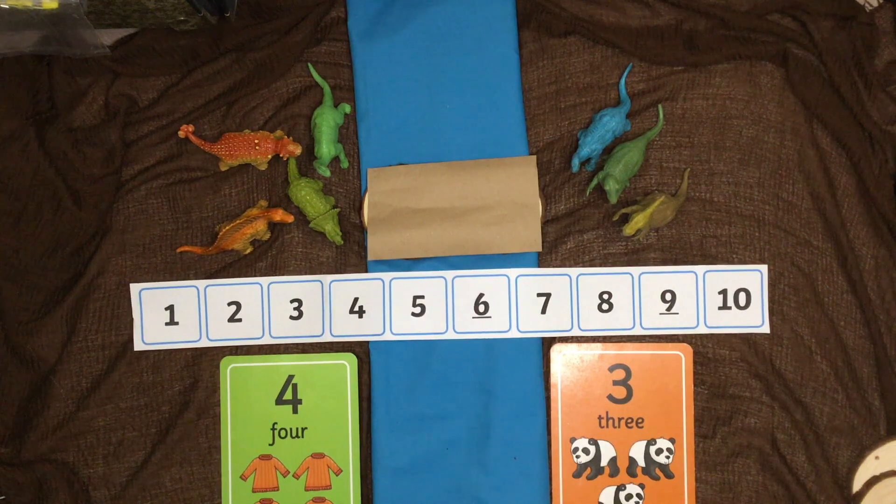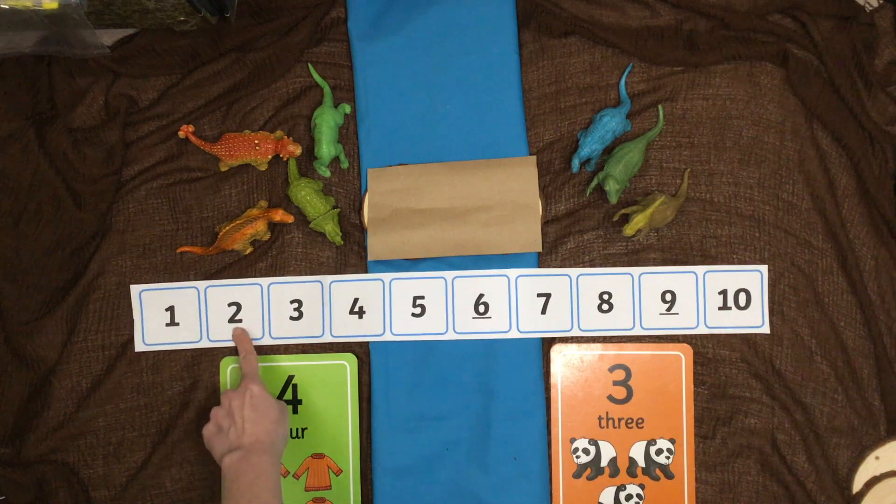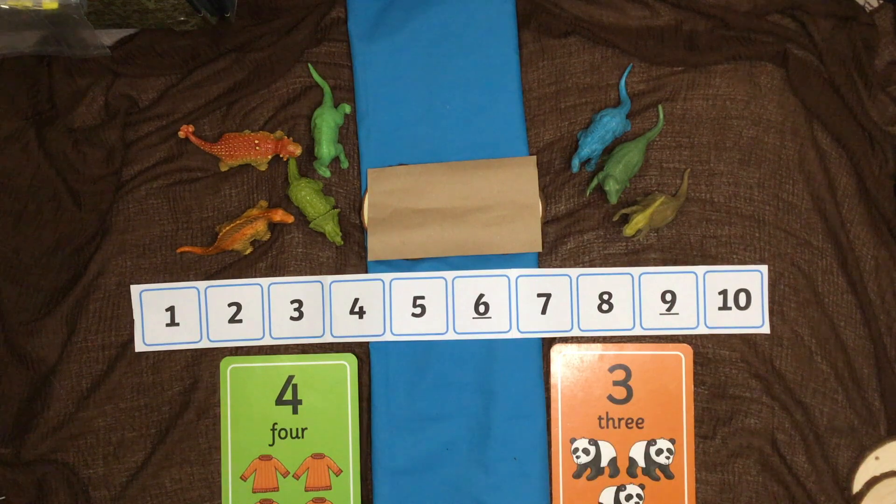Would you like a super challenge? This game is the same as the one before, but we've added in something called a number track. A number track is called a number track because it looks like a train track, and in each hole there are numbers in order. They can go from one to ten, up to twenty or one hundred, but just for this game we're going to use numbers one to ten.